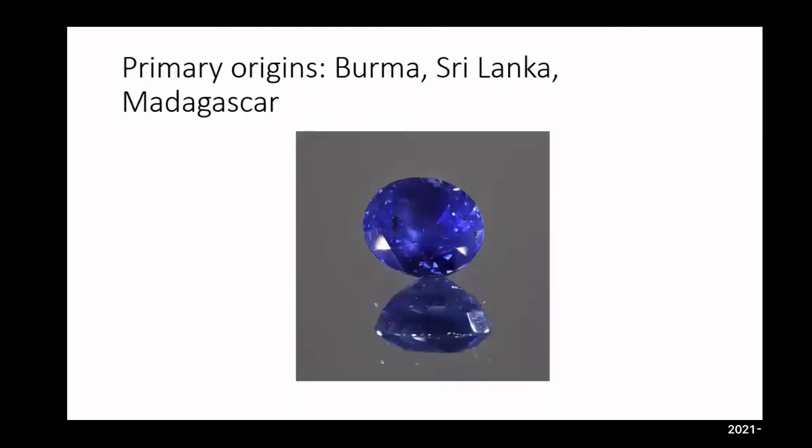Moving on, primary origins for blue sapphires right now: Burma — most of you know there are restrictions with Burmese imports by the FTC because of the violence there. Supply chain gets interrupted by political and financial factors. Unfortunately, Burma, Sri Lanka, and Madagascar all have challenges: Burma due to violence, Sri Lanka due to debt, and there's really no good option right now because of the virus situation and Sri Lanka's GDP-to-debt ratio.